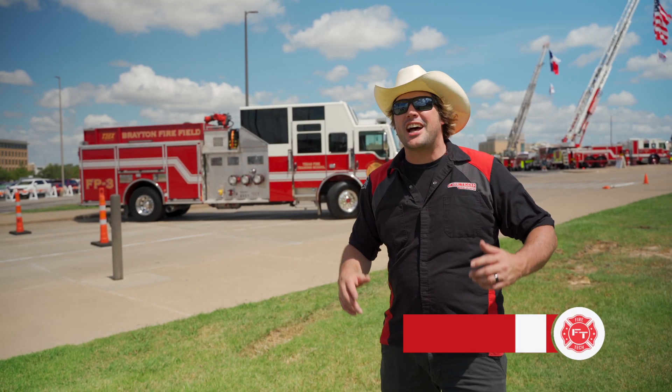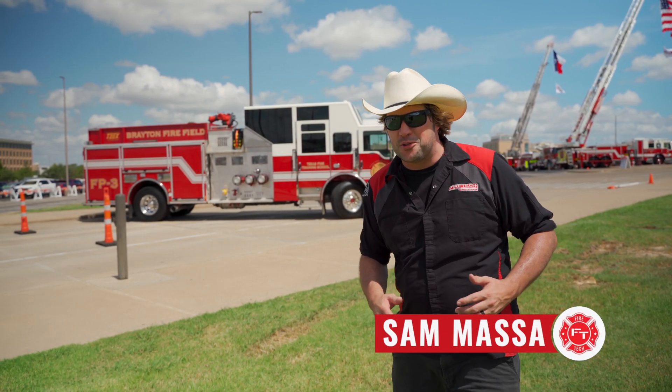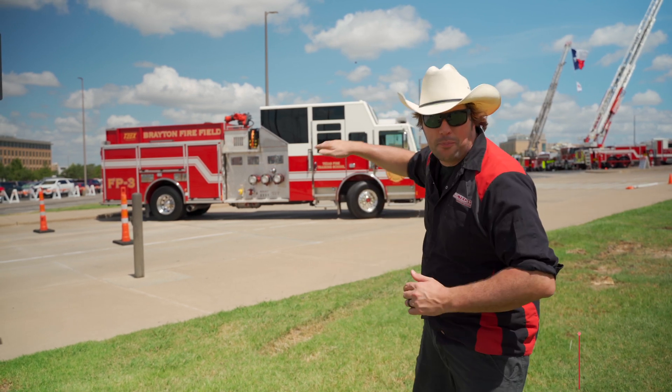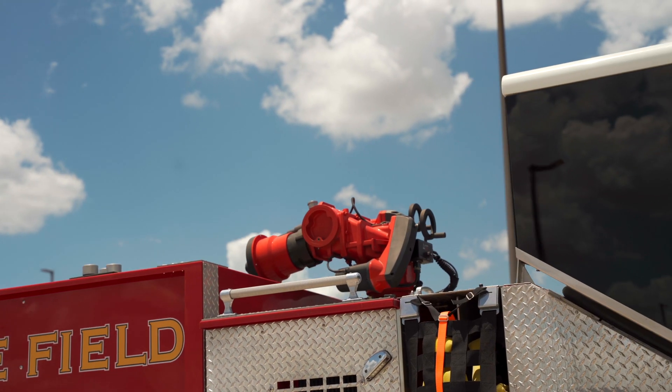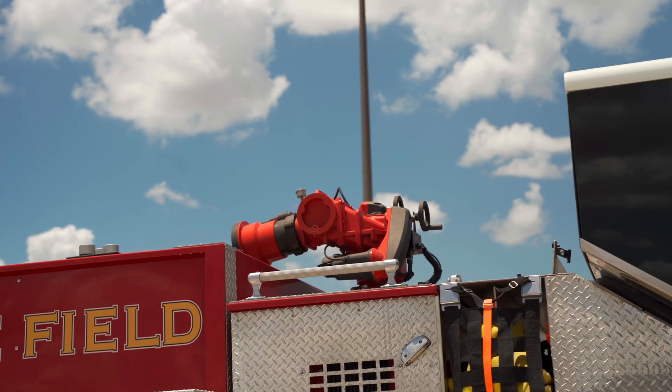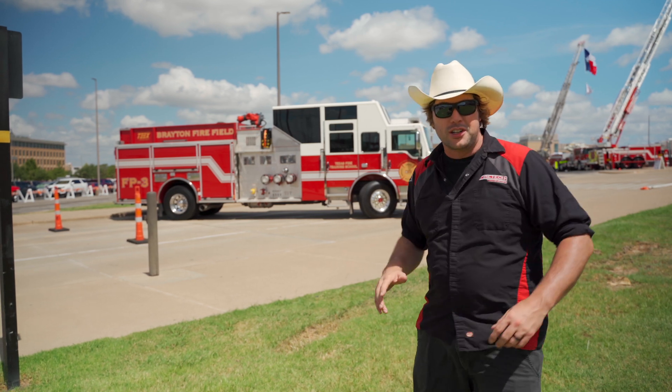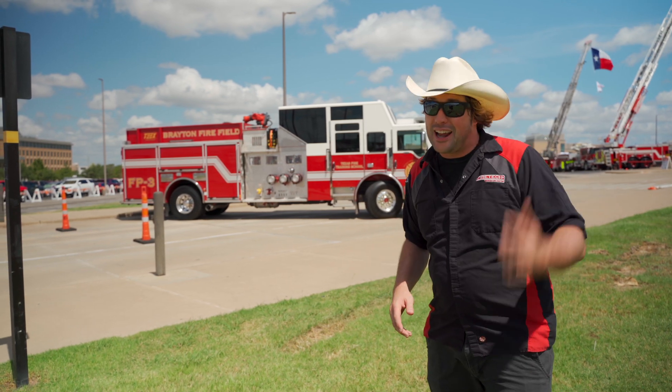It doesn't get much more Texas than this — we're down here at the Texas A&M Municipal Fire School. This is a truck they use at the industrial school, where you'll see these huge water inputs and this giant water monitor on the top. This is something they use to train on fighting big tanker field fires — like when they've got all those oil tanks or at refineries — it can flow a lot of water to do a lot of damage in an area where you've got a lot of fire.